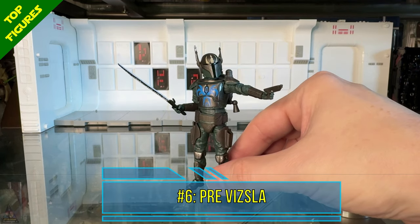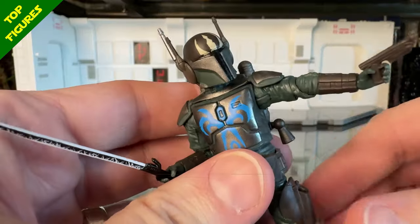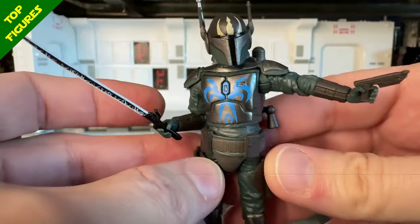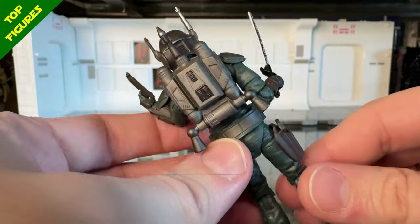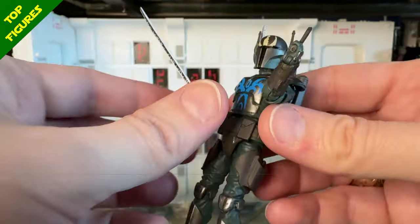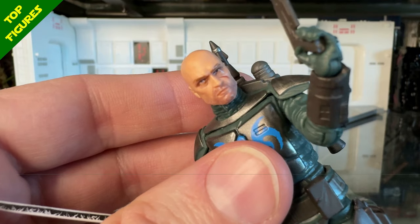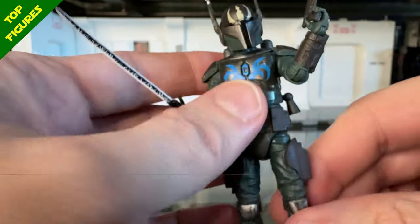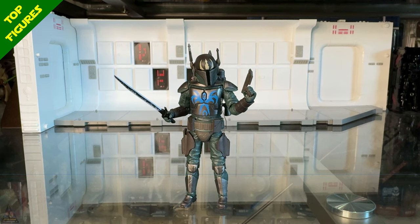My number 6 figure was the very last TVC figure of 2023 that I acquired — Pre Vizsla. When I first got him I thought he was easily top five, maybe even top three. I love the helmet and the paint apps on his chest plate. Everything looks so good and it's got all the articulation you need. The dark saber looks cool and his jetpack looks great. The head sculpt is a perfect translation from the animated version to a more realistic TVC version. The only reason he's at number 6 is reuse from Mandalorian figures from the previous year and strong competition.